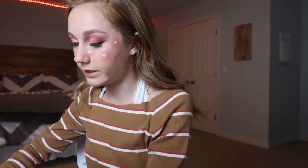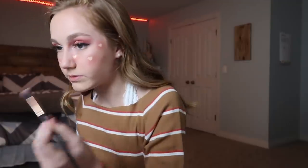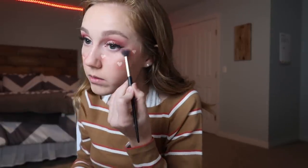I need to do the lower lash line because it's looking a little weird right now without it. So I'm just going back in with all the shades that we used before. And then mascara.